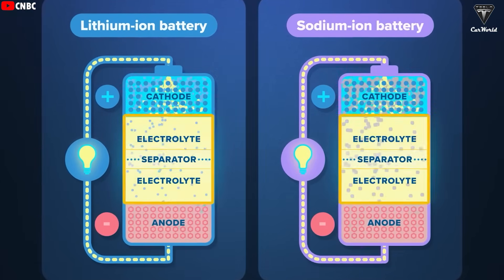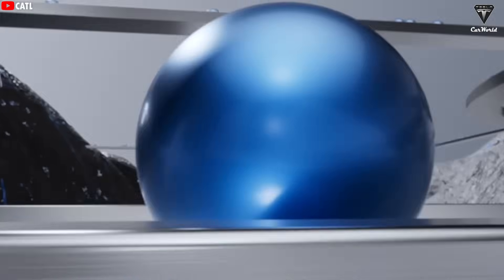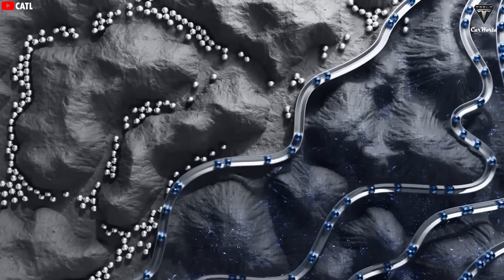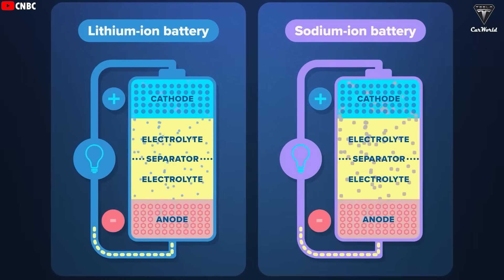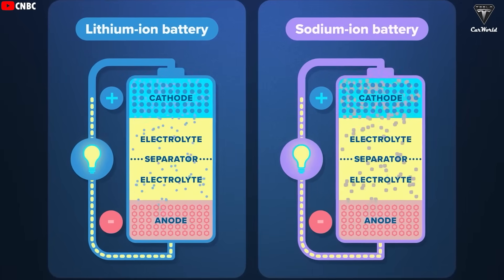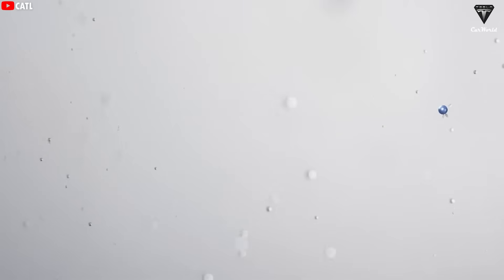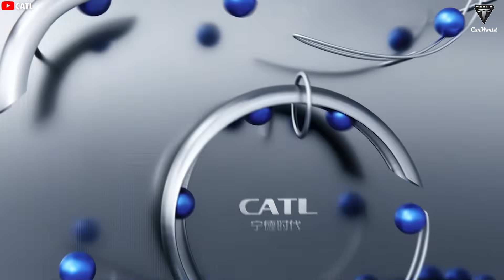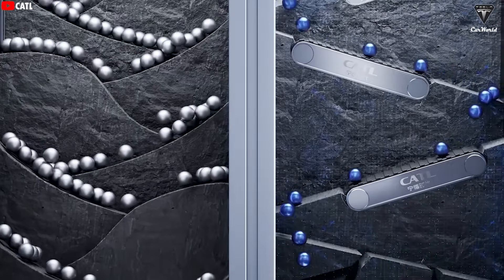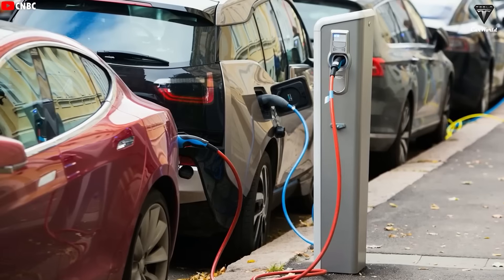In Tesla's fourth-generation sodium battery, sodium ions travel between the cathode and anode through the electrolyte. One reason this battery can charge and discharge so quickly is the favorable ionic conductivity of sodium ions in the electrolyte. Sodium ions carry a single positive charge, similar to lithium, but their larger ionic radius allows them to move relatively easily through certain electrolytes, especially those optimized for sodium-ion cells. In liquid electrolytes, Na+ can diffuse rapidly, enabling faster ion transport during both charging and discharging. This level of speed means it could potentially fully charge a Tesla Model Y in just 9 minutes — practically comparable to filling up a gas-powered car.